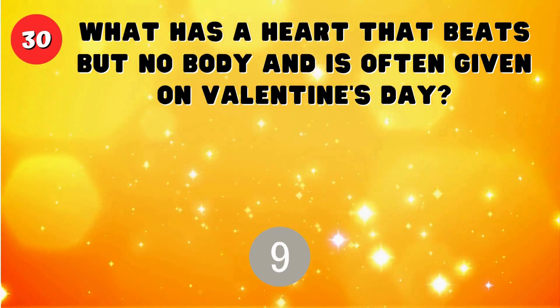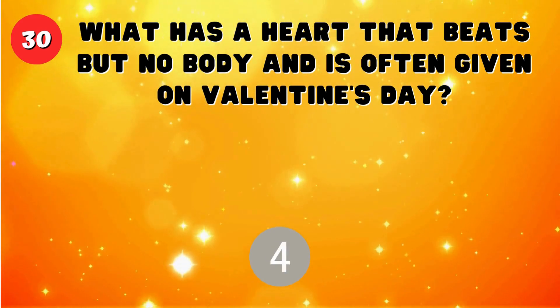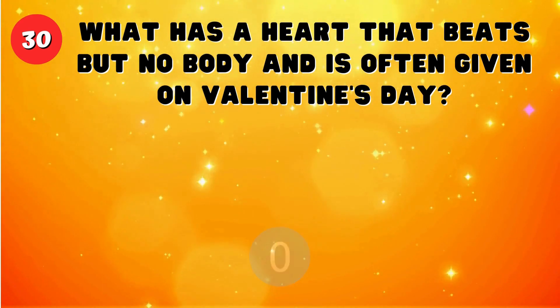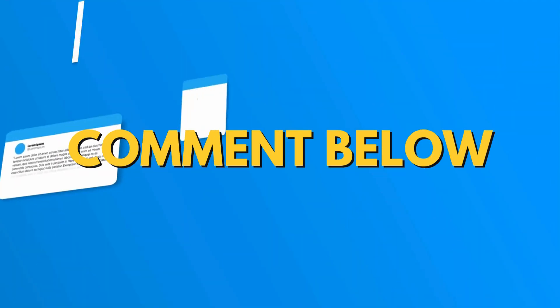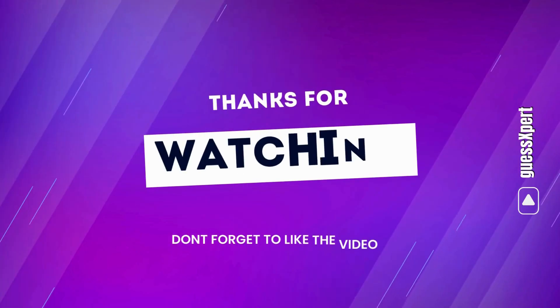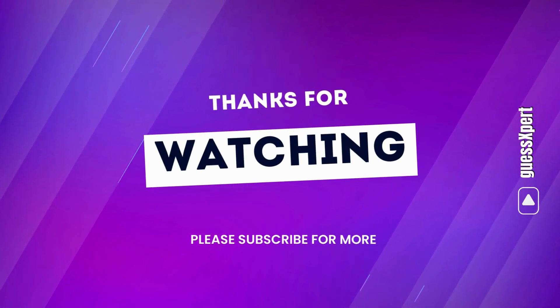What has a heart that beats but no body and is often given on Valentine's Day? A card. Please let us know in the comments below how many you got right. Thanks for watching. Don't forget to like this video and please subscribe for more.